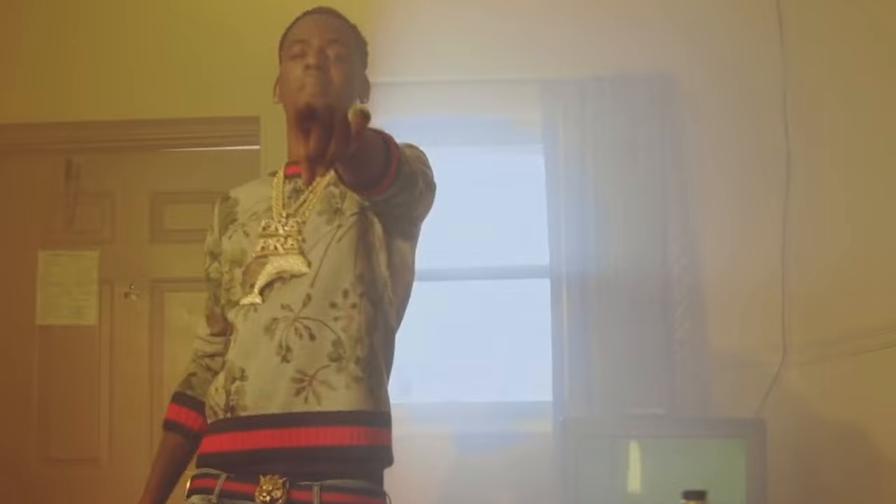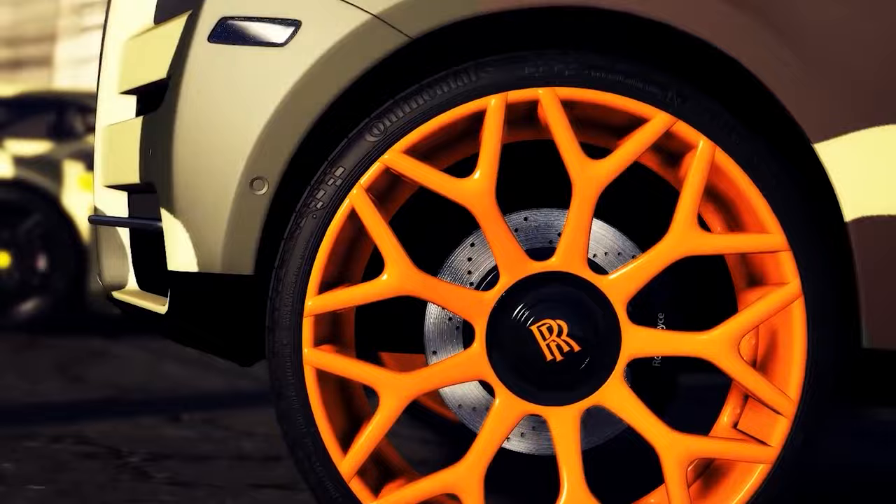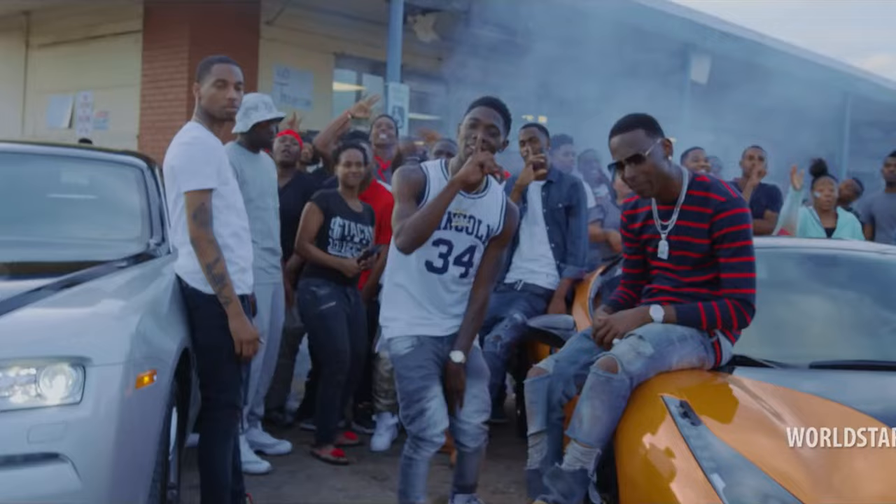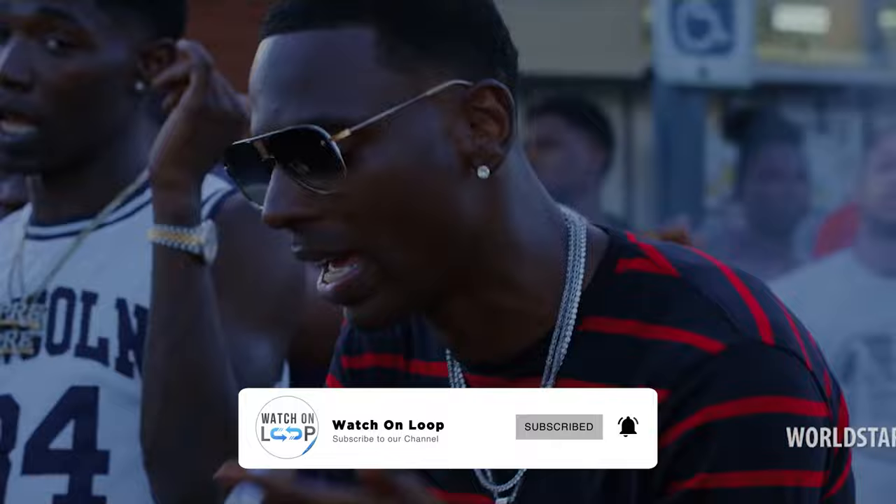So what did you think of Dolph's car collection? Do you think the modifications fit his persona well? Would you like to drive one of these cars yourself? Let us know in the comments below. If you enjoyed the video, hit the like button, and don't forget to subscribe and hit the notification bell if you're new to the channel.